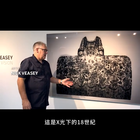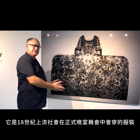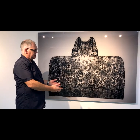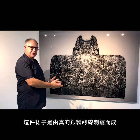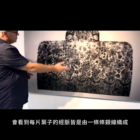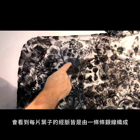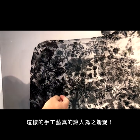Here we have an x-ray of a Mantua dress, obviously used for very special occasions and dances in high society back in the 1700s. This dress is made from real silver thread embroidery. When you look at the detail, you will see that each strand of each leaf is a separate thread of silver. The handwork and craft involving this is totally amazing.